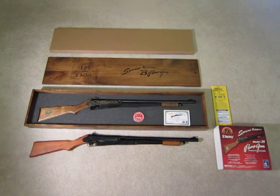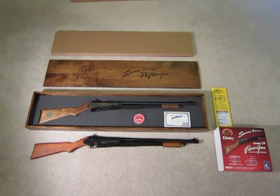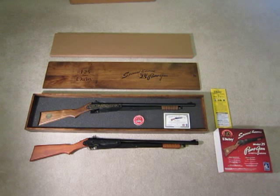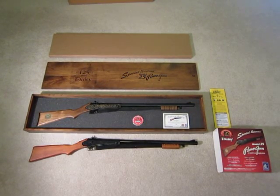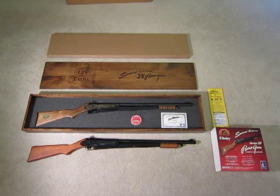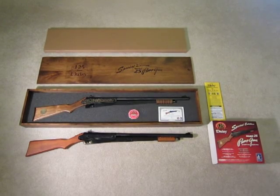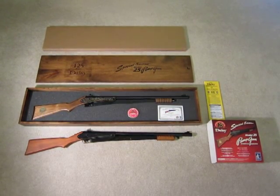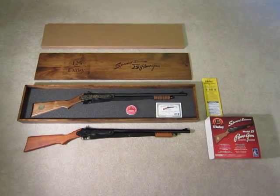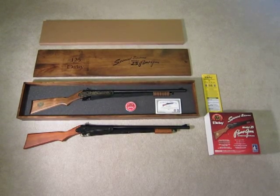Today I got my Daisy Model 25 to celebrate the 125th anniversary of Daisy. The Model 25 was introduced in about 1913 or 1914. I like it a lot better than the Red Rider. I think this is the gun that Ralphie should have been lusting after in the movie A Christmas Story. Even at the time that movie was set, in the late 1940s, the Model 25 was more expensive and more powerful.